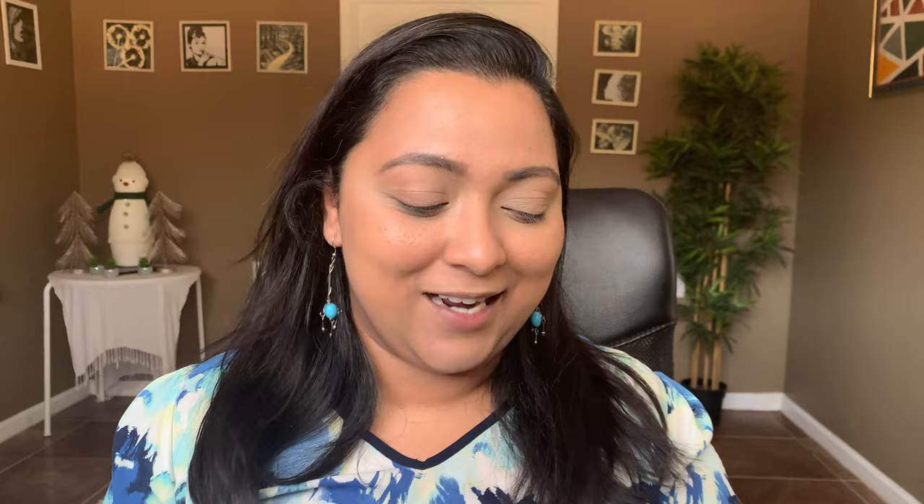Once the concealer is all blended, let's go to the under-eye setting powder. This is one of my new favorites without a doubt — it's from One Size, the translucent setting powder. I think Patrick Star did a beautiful job with this powder; I am so intrigued by that brand. I'm just going under the eyes with this powder since I have a small package and it does the job beautifully underneath the eyes.